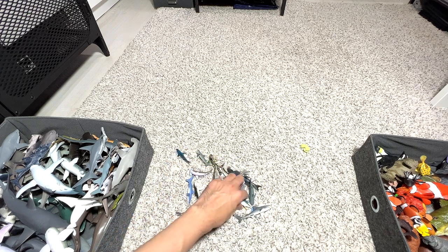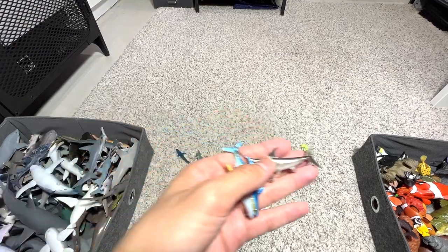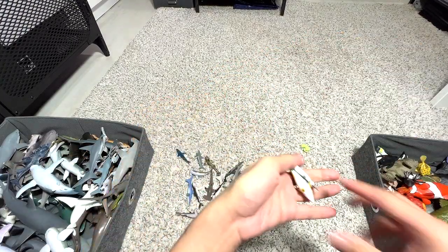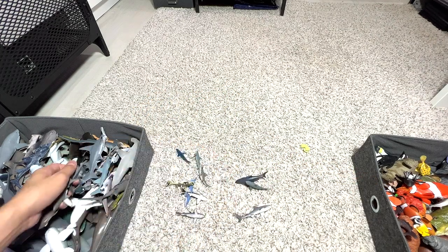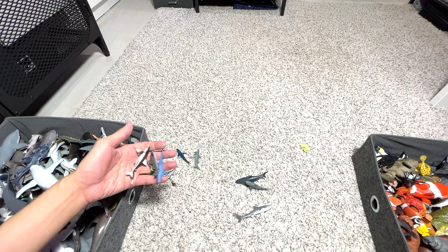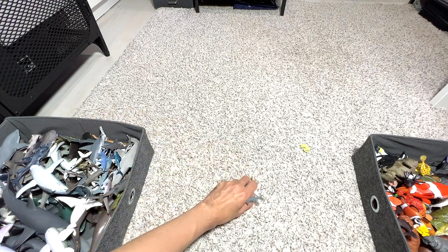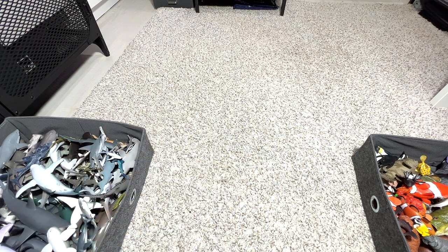The rest are basically some very small shark figures as well as some small fish. I'm going to put the small fish into the sea animal box. There's a piece of rubber band right here — I'll just throw it away. The rest of the sharks I'll just put inside here. Thanks for watching, guys! I'll see you in the next video. Goodbye!